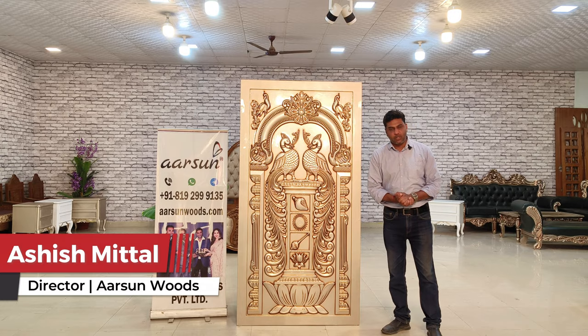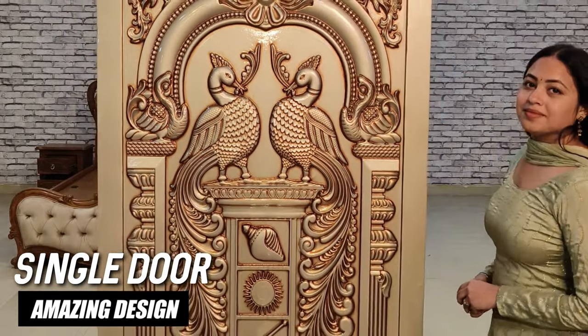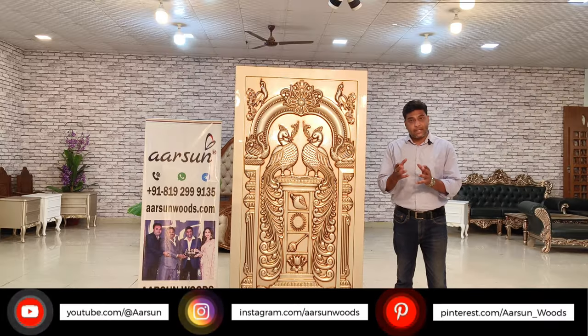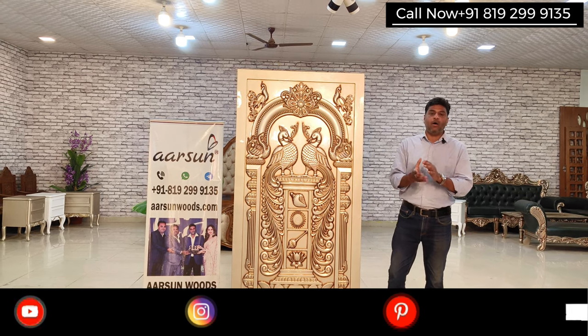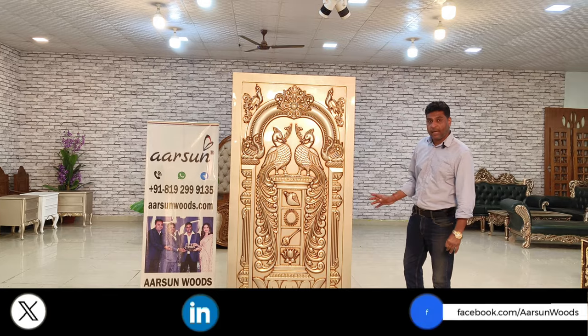Namaskar, Ashish Mittal from Arts & Woods. In this video we will be talking about doors. When we are looking for a door for a home, interior or main door, wherever it is placed, it has to be according to the theme of the home, and this one is a unique door design that you are looking at.